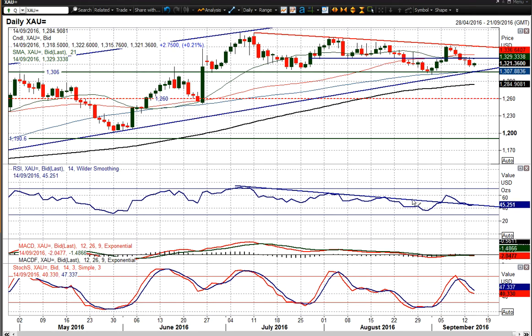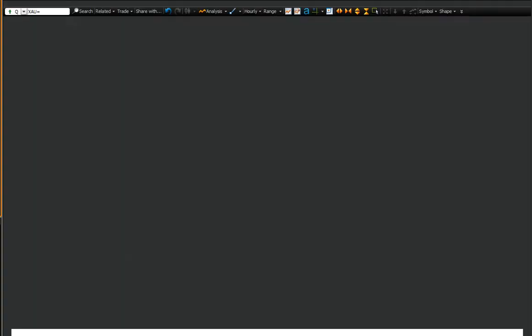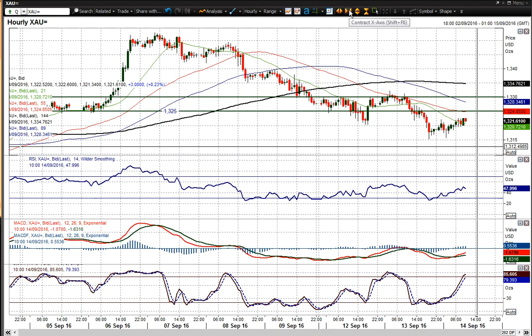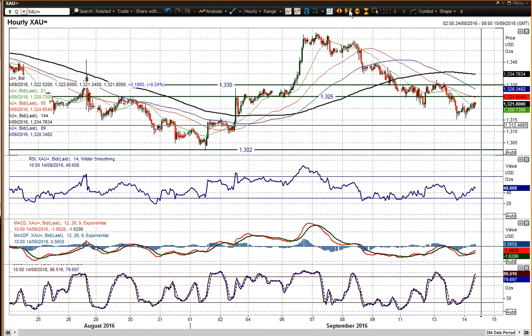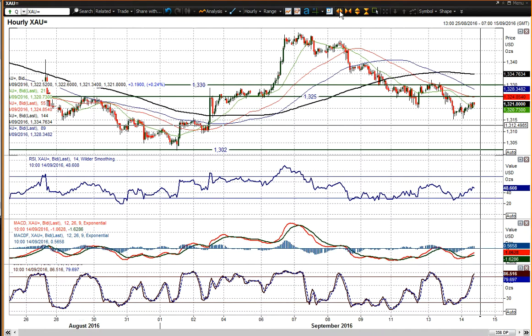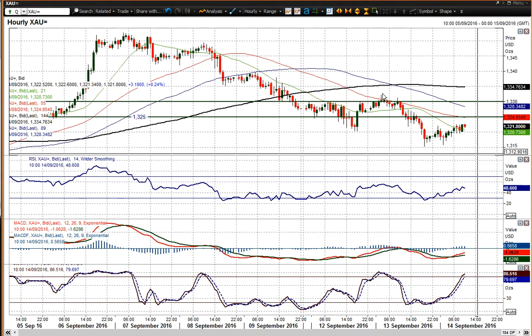We've now dropped below the 1330 pivot line, and 1330 is now becoming a basis of resistance, which I'll show you on the hourly chart. 1330 has been a historic pivot line through recent weeks and is again becoming the basis of resistance. There was a very marginal breakthrough yesterday — 1332 was the high — but basically 1330 is the resistance overhead. Also breaking below 1325, which is another near-term support that broke.